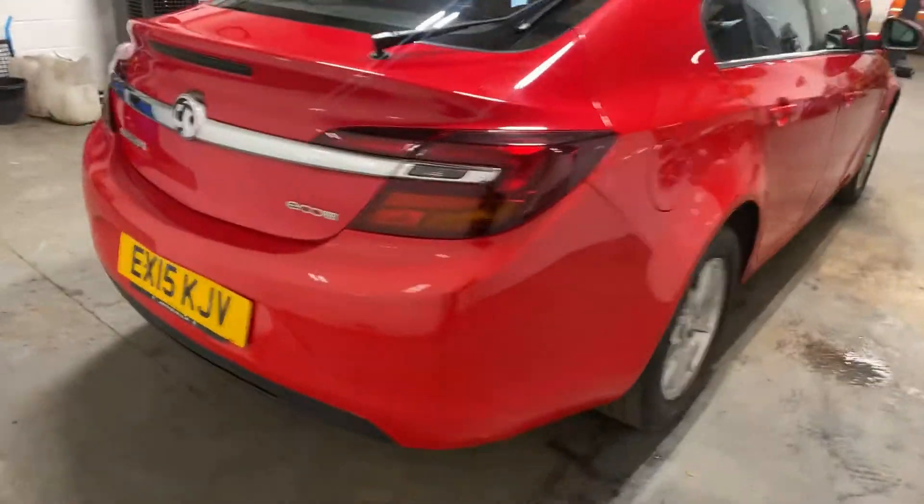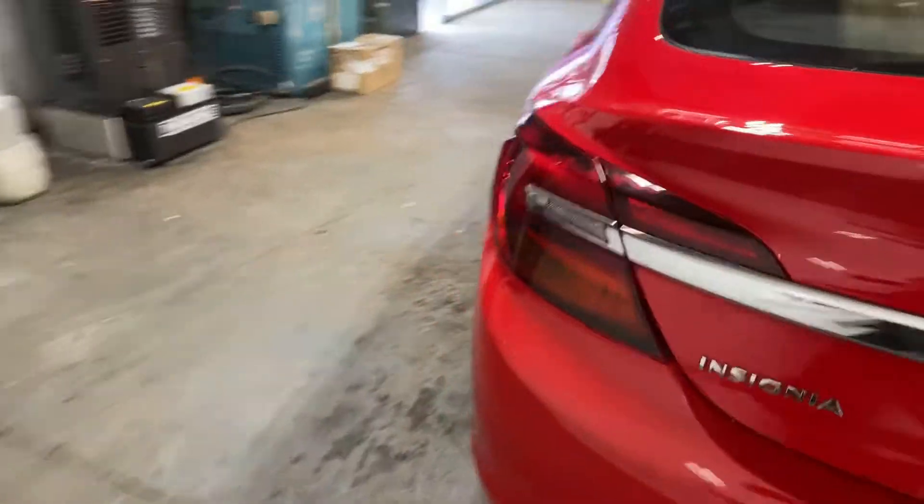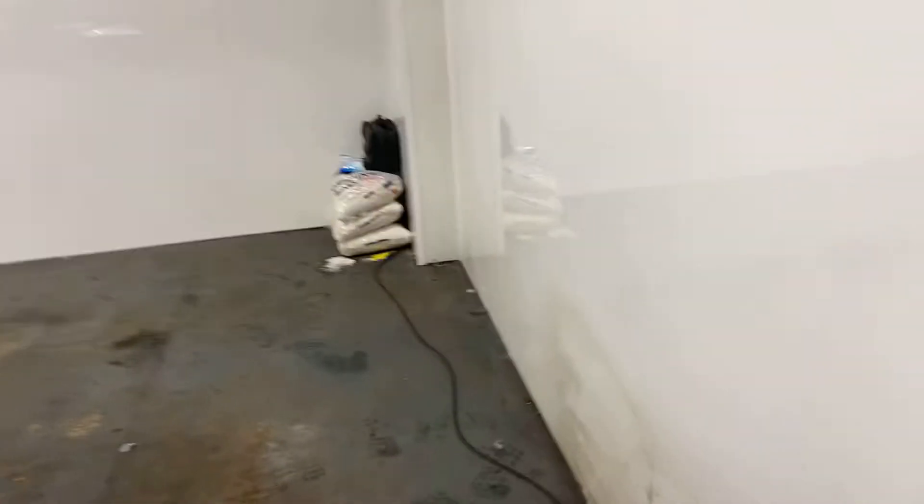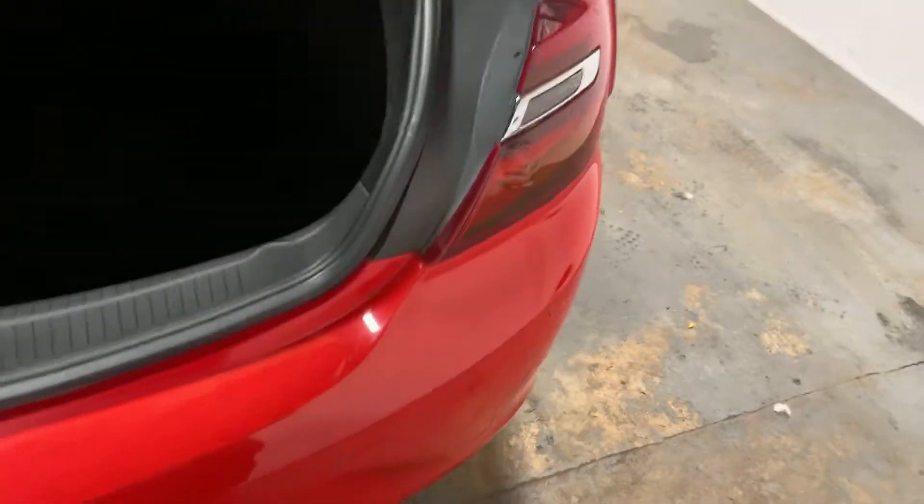Let me go round the rear. We have the rear park assist. Let me show you in the boot area. It's got the parcel shelf, etc. Just has the tool and the tyre inflation kit.